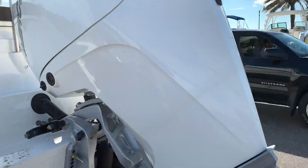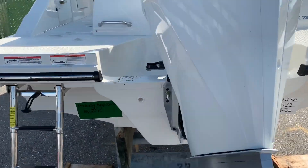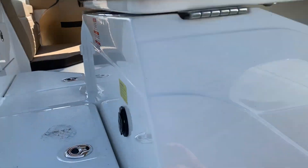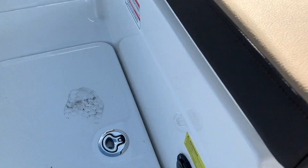Horsepower to weight ratio is great. This is the optional white outboard you see here. We'll jump up inside and go through some of the other features. This one has a built-in battery charger.